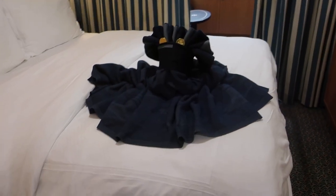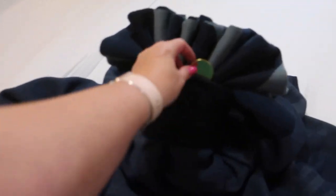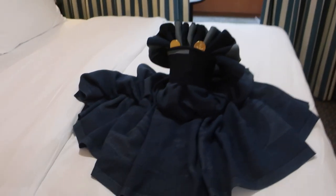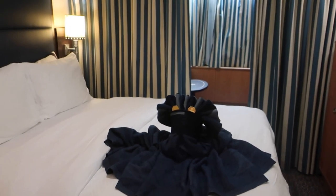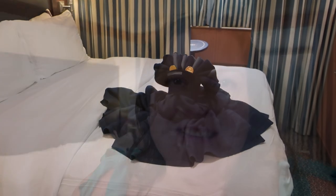Back to the room after pirate night — we have some pirate coins along with what I'm going to call a pirate octopus on our bed. Isabelle is finishing up at the club and then we have to be up in the morning for our excursion.